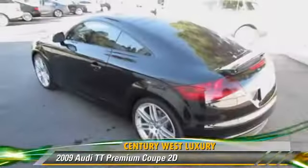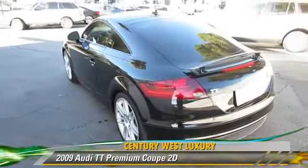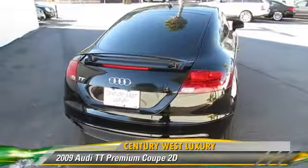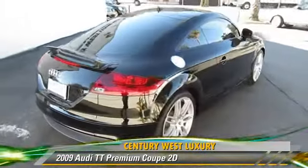Comfort and convenience features include powered door locks, power windows, and leather seats. Give us a call to schedule your test drive today.